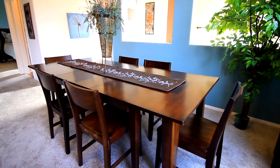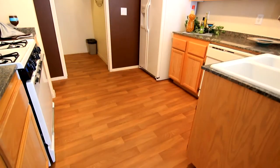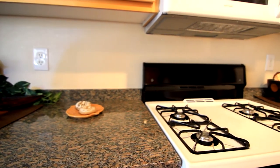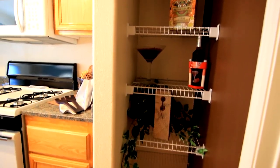Overlooking the living area is the kitchen. This state-of-the-art kitchen has all the essentials necessary to prepare your favorite meals. Take notice of the attractive granite countertops, plenty of cabinet space, and a separate pantry for proper storage.